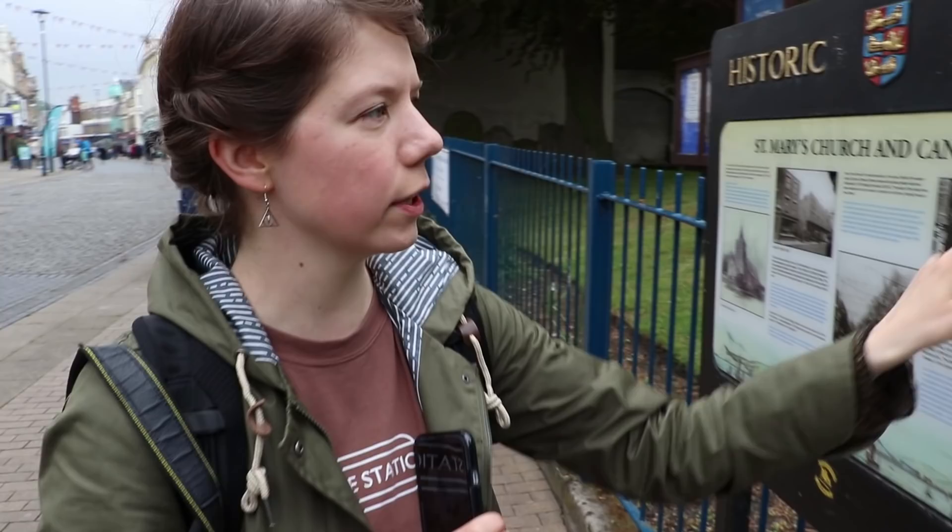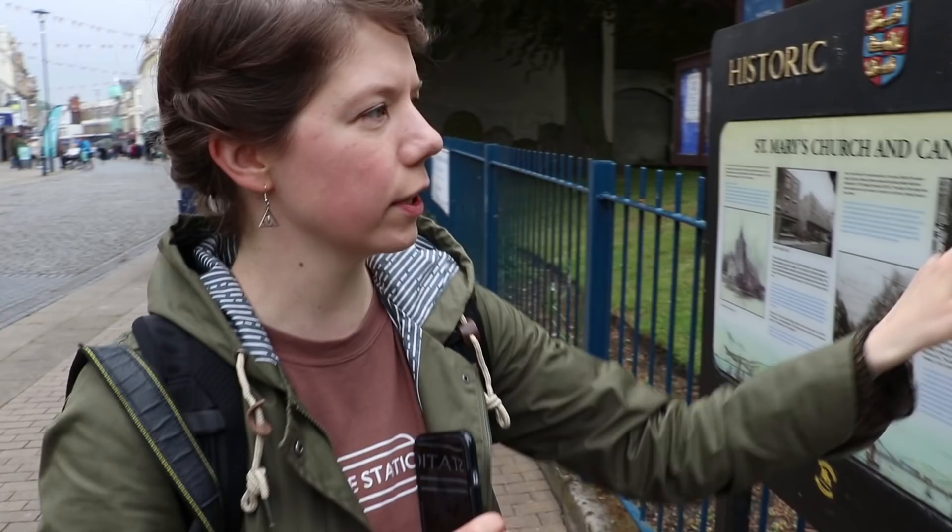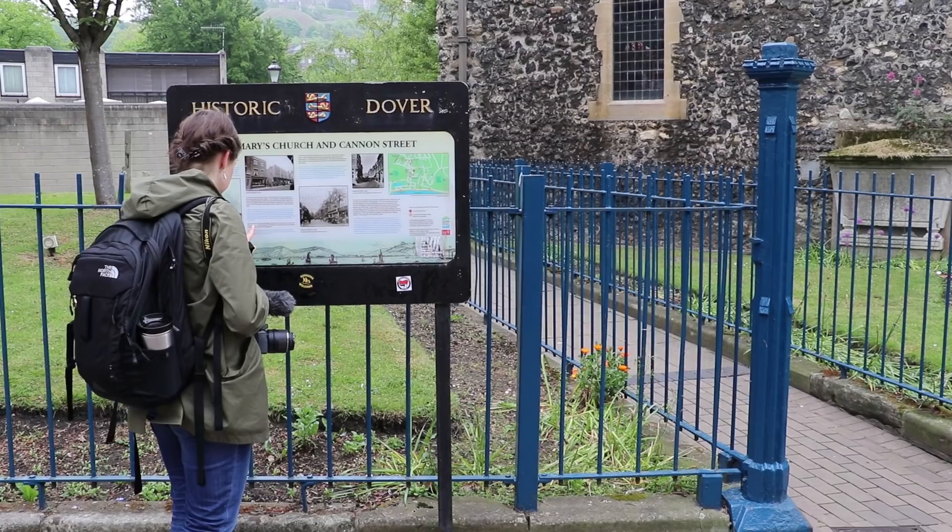We've just come down the high street and discovered there is a historic trail of Dover which you can do. This is one of the stops, which is St. Mary's Church. It's been here for more than 400 years. Interestingly, the plaque is in both English and French.